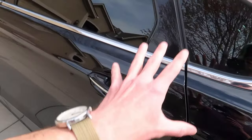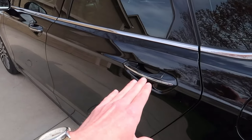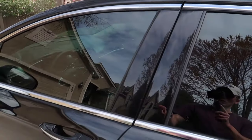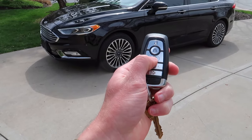You can lock it from any door. On my girlfriend's and my friends' Grand Cherokees they only have the lock button on the front two doors, but on my car you can lock it from any door.